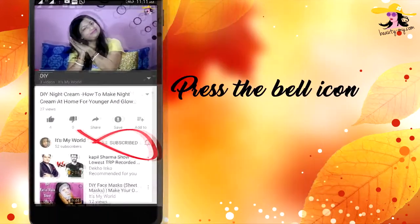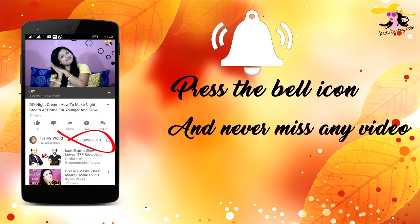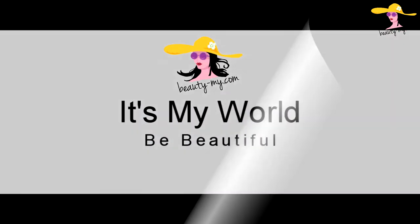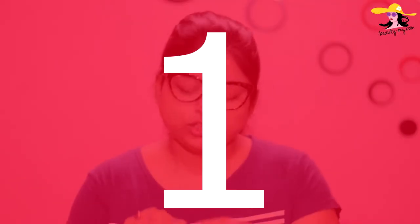Press the bell icon on your YouTube app and never miss any of my videos. In this video I will be showing you my at most 5 favorite lipsticks for summer. Hey guys, how are you? Hello to all of you who are new to my channel. If you haven't subscribed yet, go and subscribe because I will be bringing more amazing and fun videos for you guys.